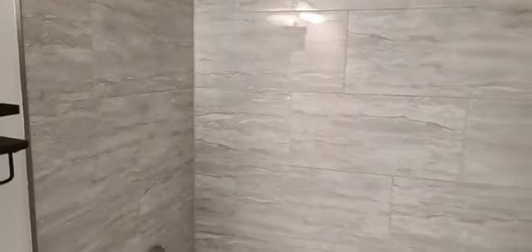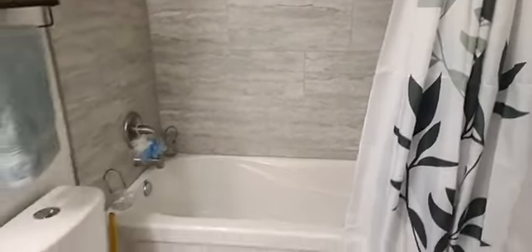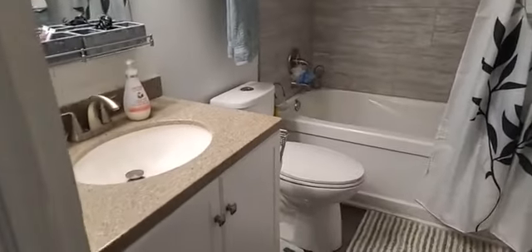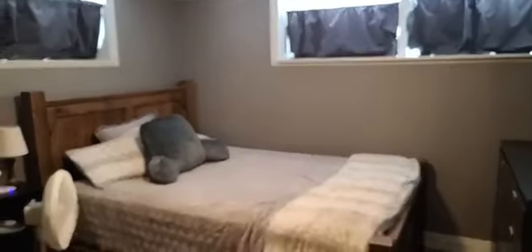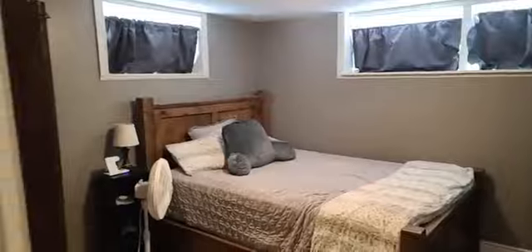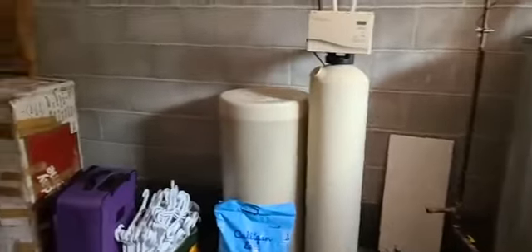This basement bathroom was just done — super pretty neutral gray tiles as well as a soaker tub. It's a perfect little spot, whether for a couple or a single person. The current tenant does shift work so she has blackout curtains, but there are three windows and brand new flooring. The utility room has an updated window, extra storage, water softener, and UV system.